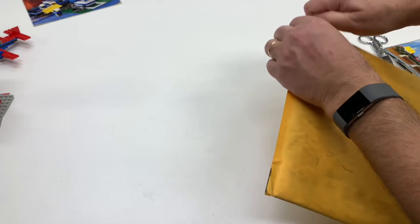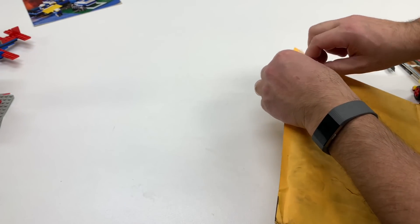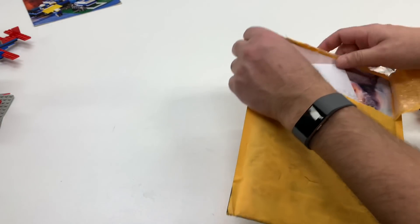Hopefully I won't tear it. It feels like it's got stiff cardboard like it's protecting something. Looks like an instruction or a picture. It's a picture. Hold on.